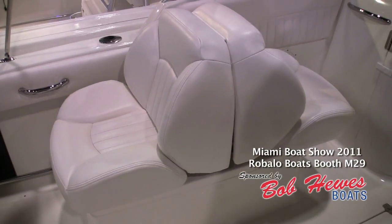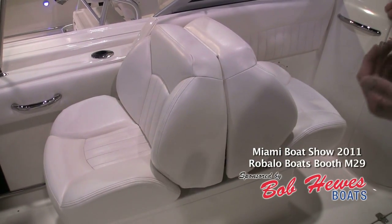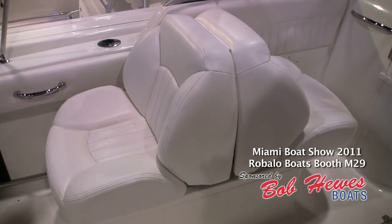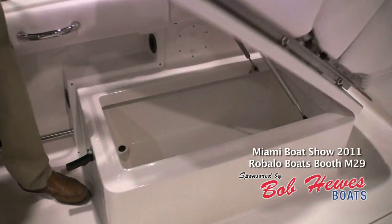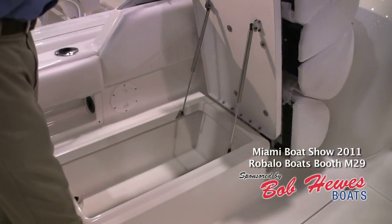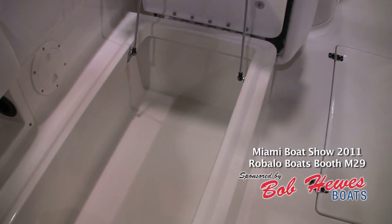Moving to the port side of the boat here, we've got a back-to-back comfortable lounge seat on the side, and the nice thing is it folds out to a sunbed so you can actually lay down while you're out on the boat. On top of that, underneath the lounge seat is a huge insulated fish box. Notice the stainless steel gas-assist shocks that hold up the fish box. This fish box also drains overboard.